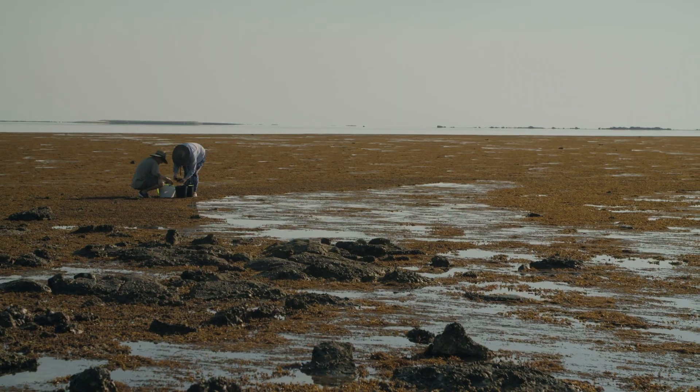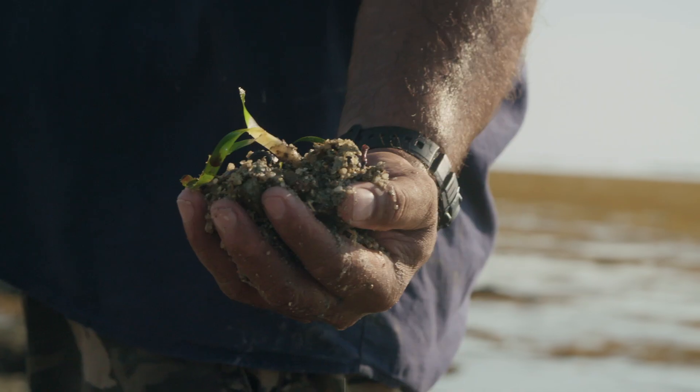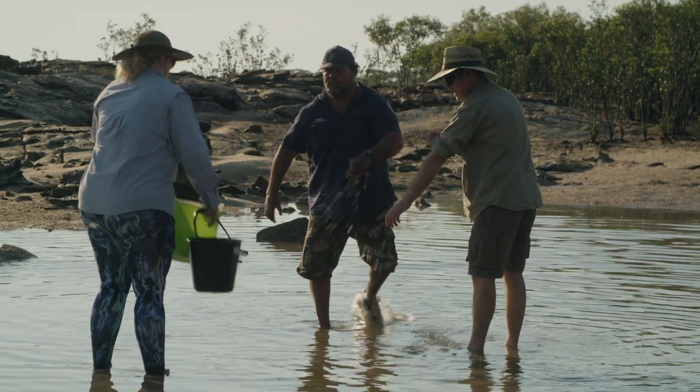Right now we are on one of the reefs, pretty close to Wana Point community. We call this place Kalanagun. We're actually collecting samples, getting anything that's live — seagrass, shellfish, any crabs.